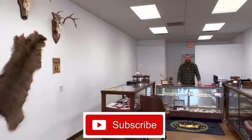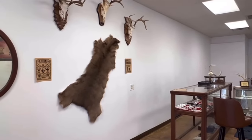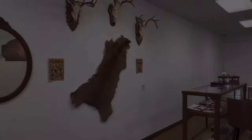We're about to visit my old buddy Josh and his brand new coin shop in Chesterton, Indiana. Hey Josh, thanks for welcoming me to your new shop, buddy.